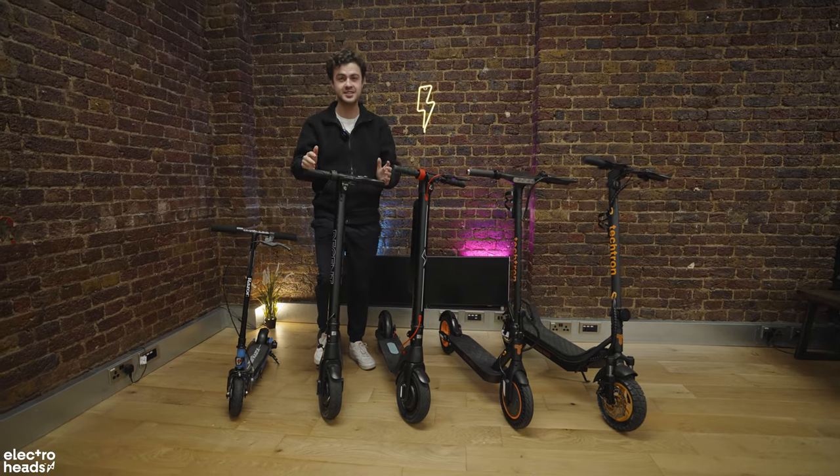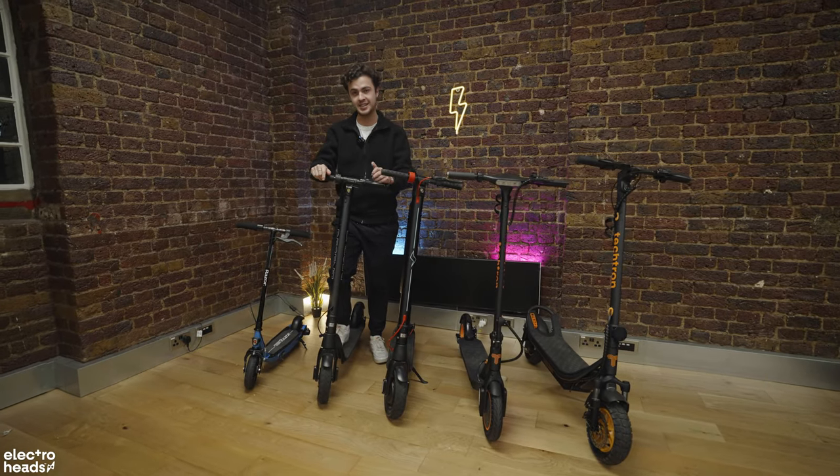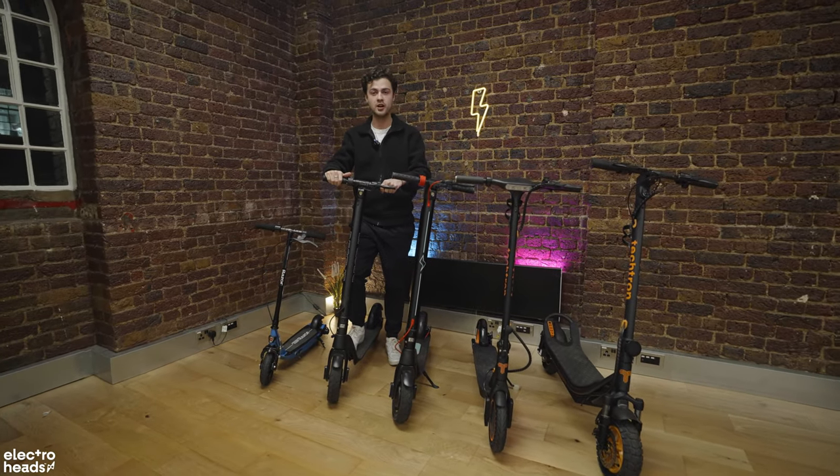Things are just so expensive these days. So with the help of the Electroheads team, I've put together a list of the five best e-scooters for under £500.